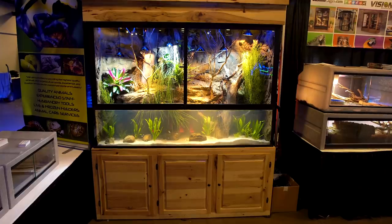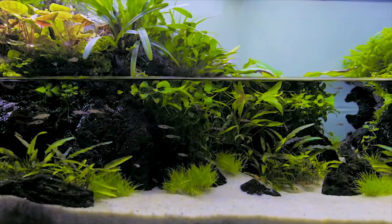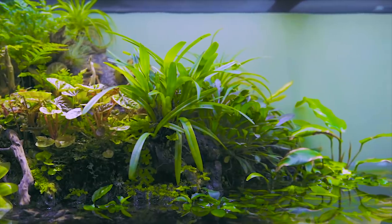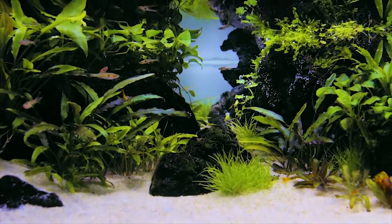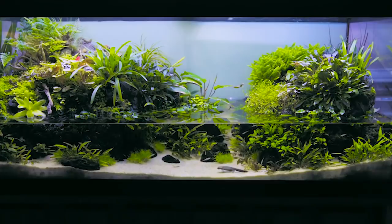So why did this tank catch my eye, aside from the obvious fact that it's gigantic? To answer that question we have to look at another paludarium I featured on this channel. Paludariums are special amongst planted aquariums because you can mix terrestrial plants with aquatic plants, and you can even bridge the gap with transitional plants that actually have a different form above and below the waterline.